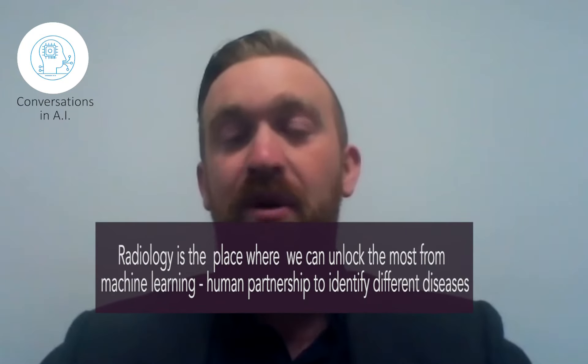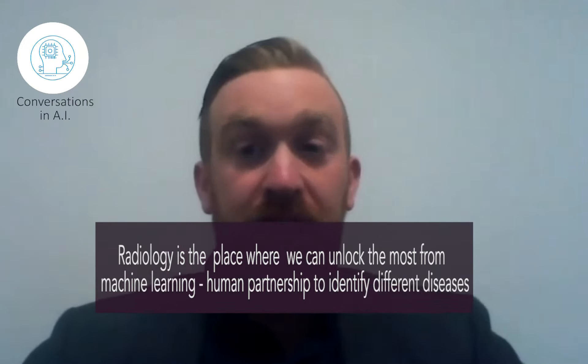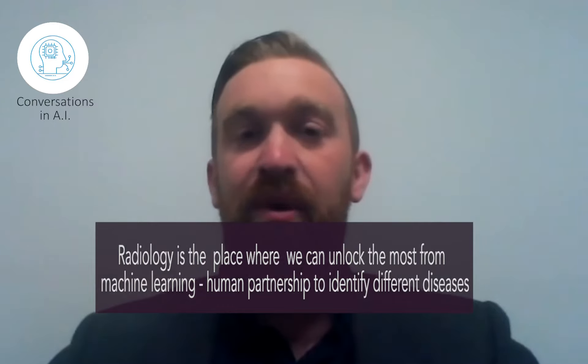Most people who are AI experts would agree that the place where we can unlock the most value right now with AI is the partnership between the human and the machine. We're using computer vision algorithms and neural networks to identify different diseases, or just different ailments within these medical images.